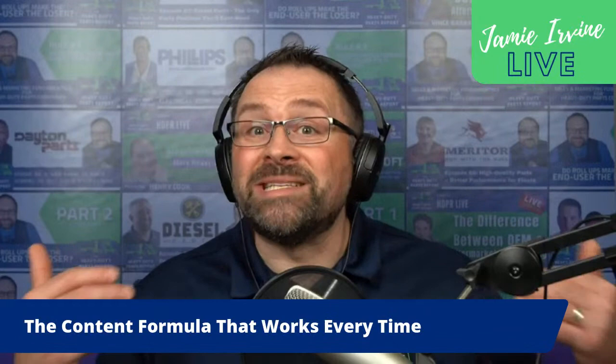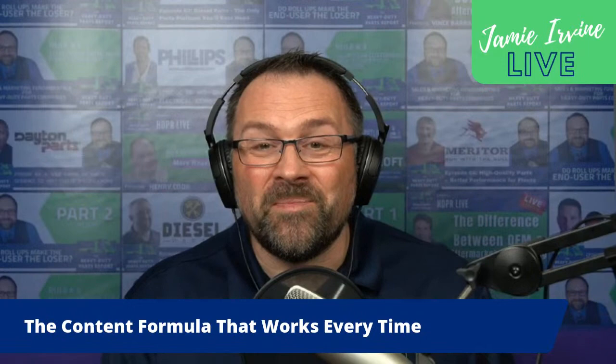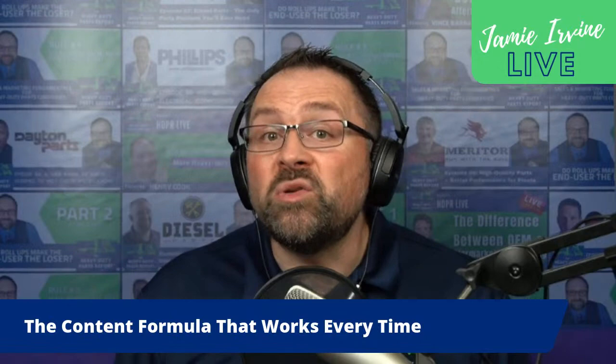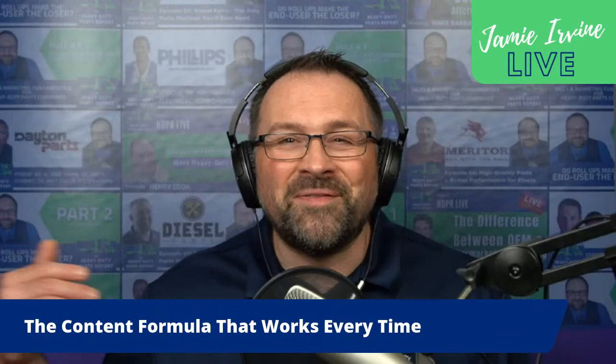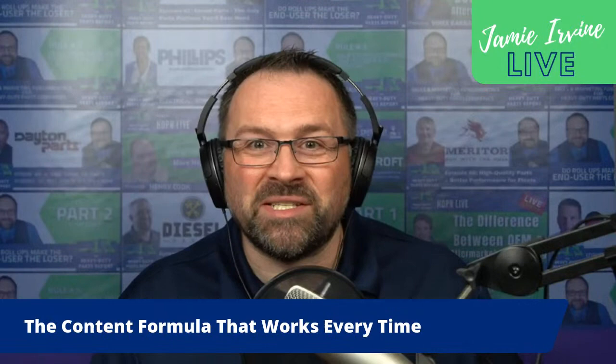Before I tell you what the formula is, I want to cover the big mistake that most people make who are doing this, because I don't want you to make this mistake anymore. The mistake is that they spend way too much time talking about themselves and their company — their products, their features, the benefits of those products and services — and nowhere near enough time talking about their customers.